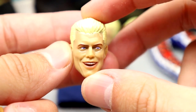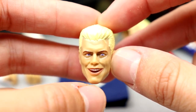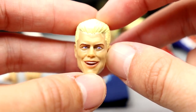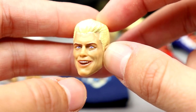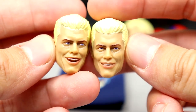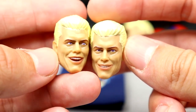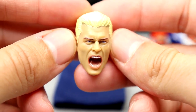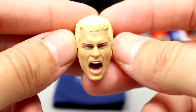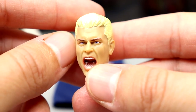You get three interchangeable head sculpts. The first is a smiling head sculpt looking off to the left — the likeness is decent, but I think he's had better head sculpts in previous figures. The second is also smiling, looking straight ahead with the mouth slightly open. The third is a screaming expression — this is easily my favorite. It doesn't have off-centered eyes, the hair sculpt is good, and the colors and eye paint are nice. This screaming expression is the best of the three.